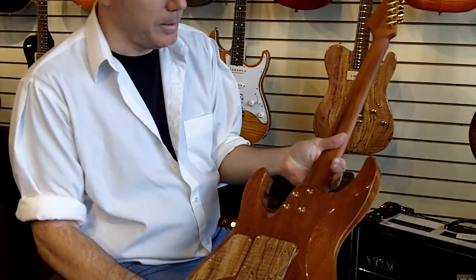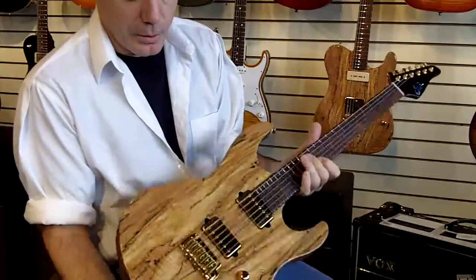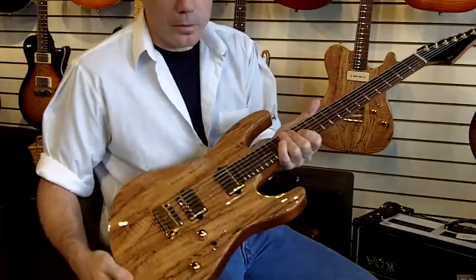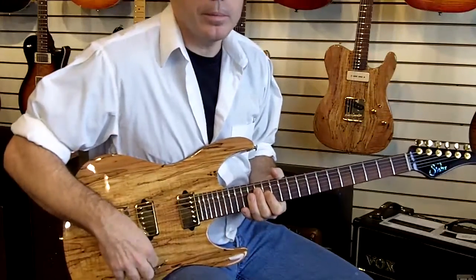Mahogany body, mahogany neck, gold hardware. This one has Aldrich pickups. Beautiful 24 fret modern.